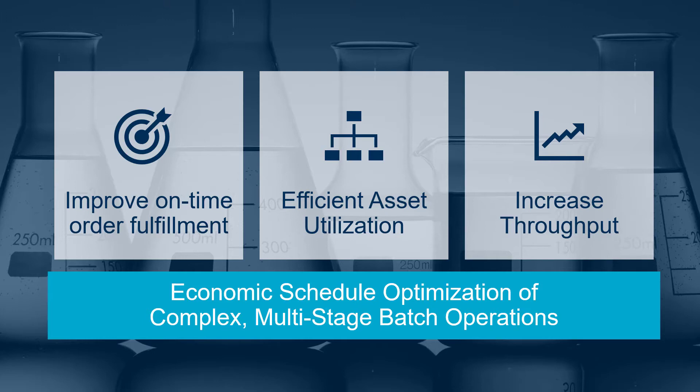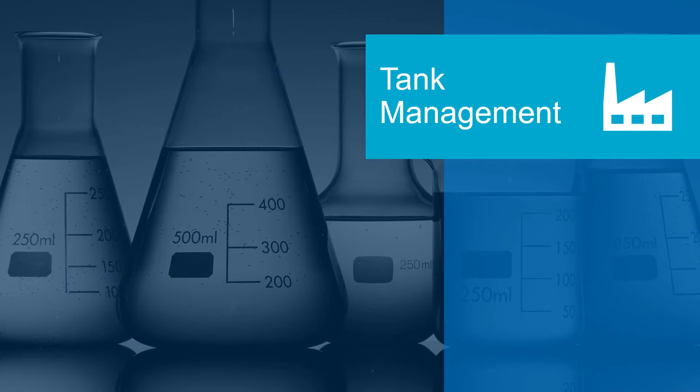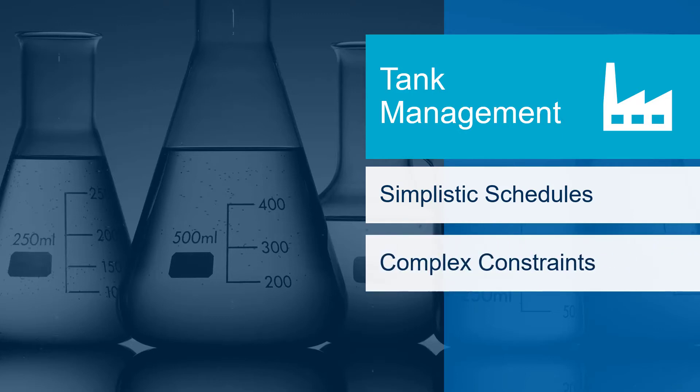Let's discuss a few of the challenges that specialty chemicals producers frequently face when scheduling production. Proper management of your unique reactor and tank system is vital to creating a viable schedule. Most scheduling tools do not have the capability to holistically model a plant's complex constraints. Schedules that do not consider numerous interdependent variables such as storage capacities, process compatibility, and timing of production activities cannot be optimized and are often impossible to execute.